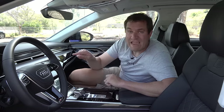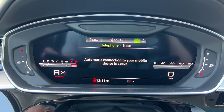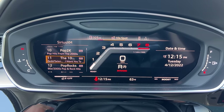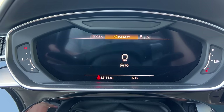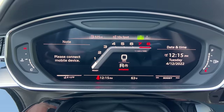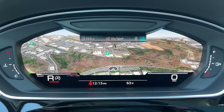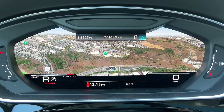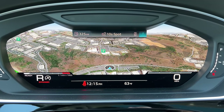Another fantastic feature is the gauge cluster screen, which is truly the finest of these virtual gauge clusters. It's a full screen but the cool part is how configurable it is — you can choose basically any view showing anything you want to prioritize, with various layouts and settings. You can even display a full-screen map — not just a map, but a 3D Google Earth image of where you are, which is incredibly cool to see directly below the windshield so you can glance up and down very easily.